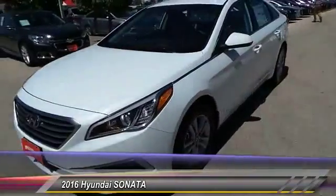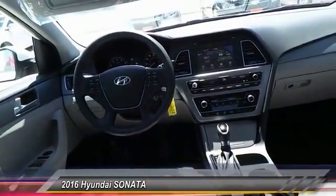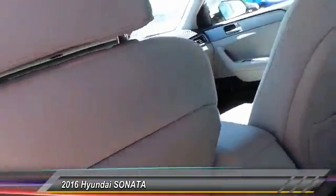This vehicle has less than 100 miles. Come take a test drive today.